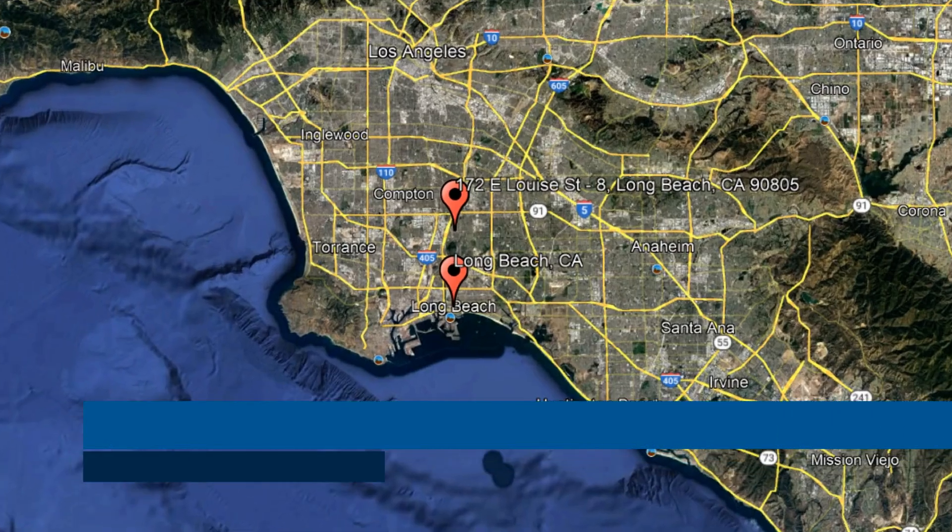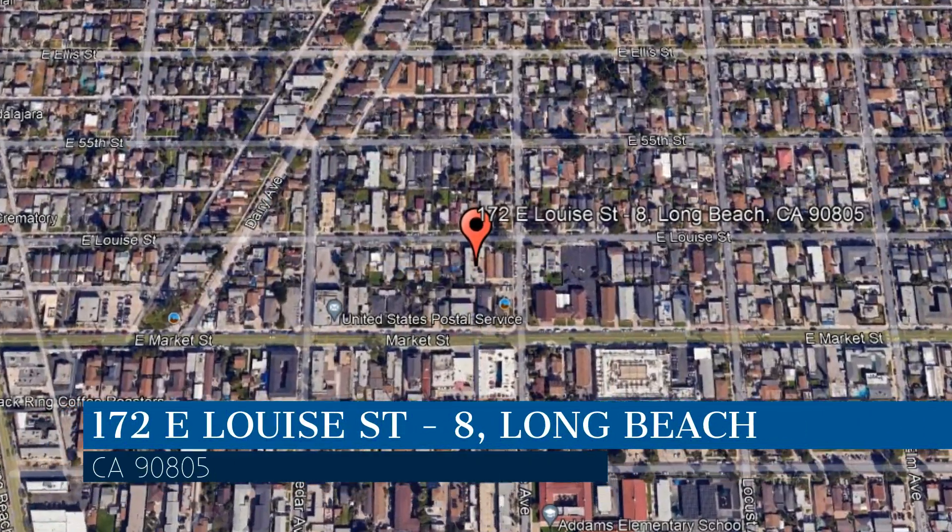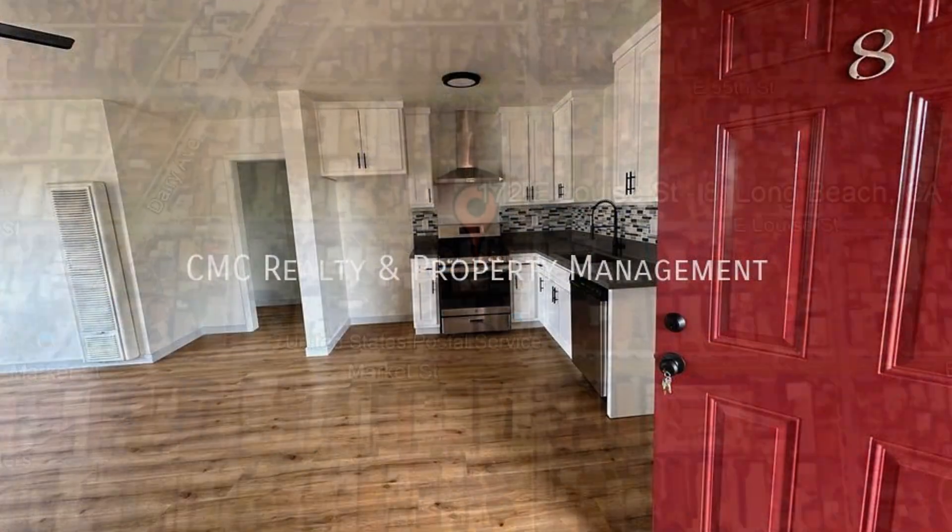Check out this available property. This property is located at the address on your screen. We are CMC Realty and Property Management, a leader in Long Beach Property Management.